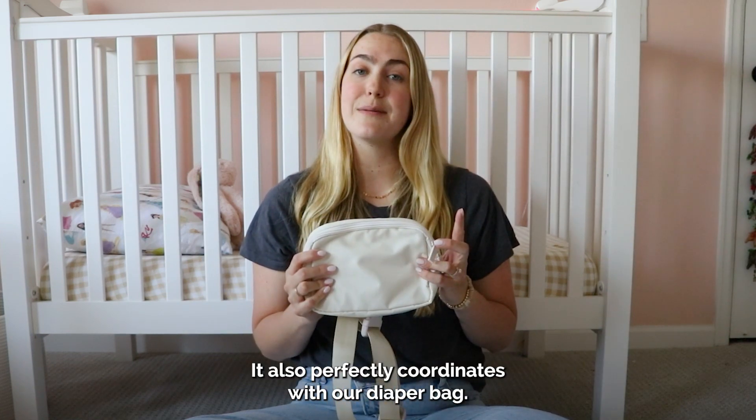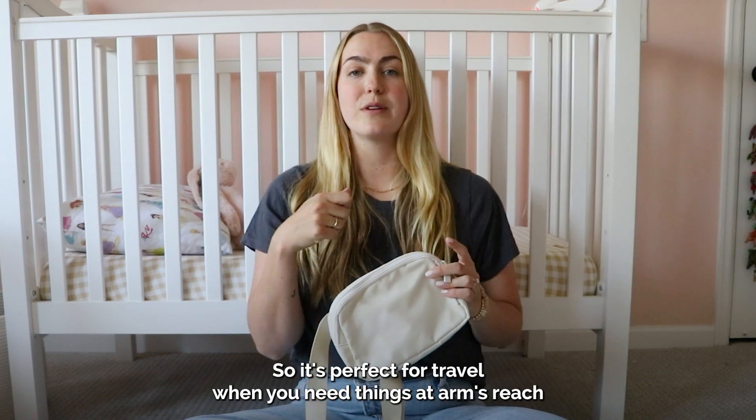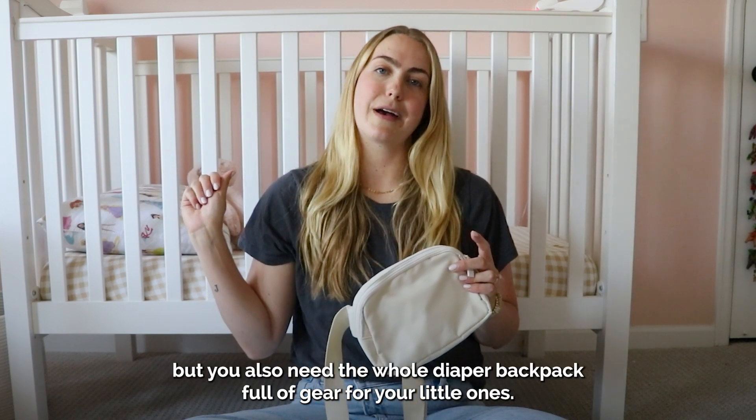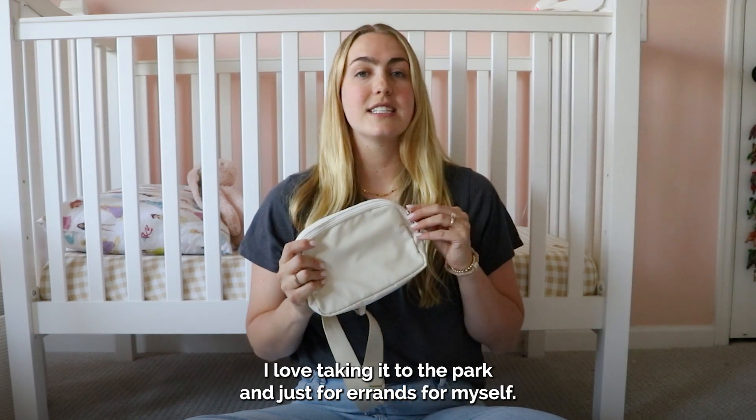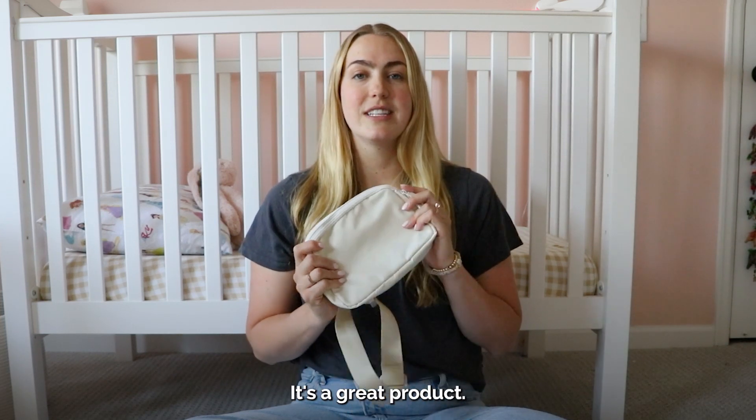It also perfectly coordinates with our diaper bag, so it's perfect for travel when you need things at arm's reach, but you also need a whole diaper backpack full of care for your little ones. I love taking it to the park and just for errands for myself. It's a great product.